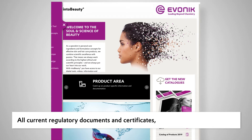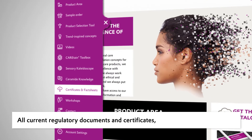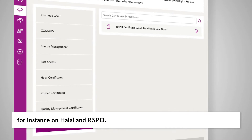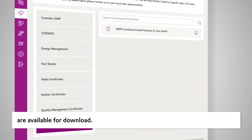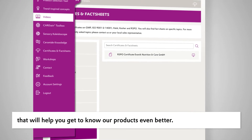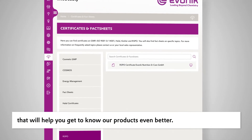Are you looking for a certificate? All current regulatory documents and certificates, for instance on Halal and RSPO, are available for download. On top of that, you'll also find lots of videos that will help you to get to know our products even better.